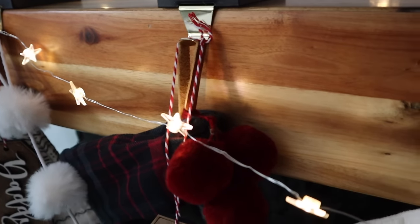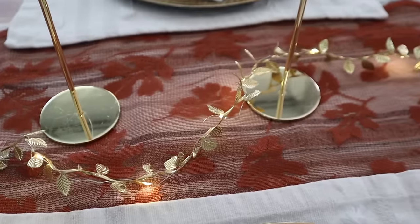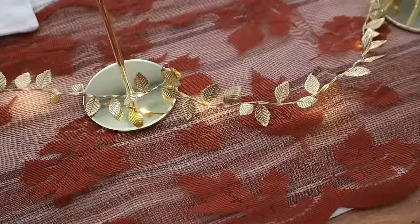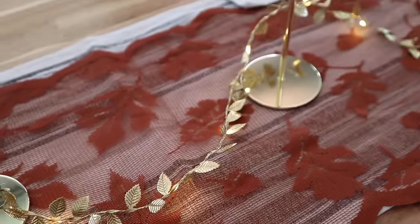Now we're starting to get to some of the Christmas stuff. I got these really cute star lights — I'm not sure where I'm going to put these yet, but maybe on the mantle, on a wreath, on the table. I love these little lights. I actually got some gold leaf ones for Thanksgiving — I'll throw up a video; those lit up and it was just a nice little touch to our Thanksgiving dinner. The runner you'll see in that clip was also from Temu — it had little leaves on it and was perfect for Thanksgiving.